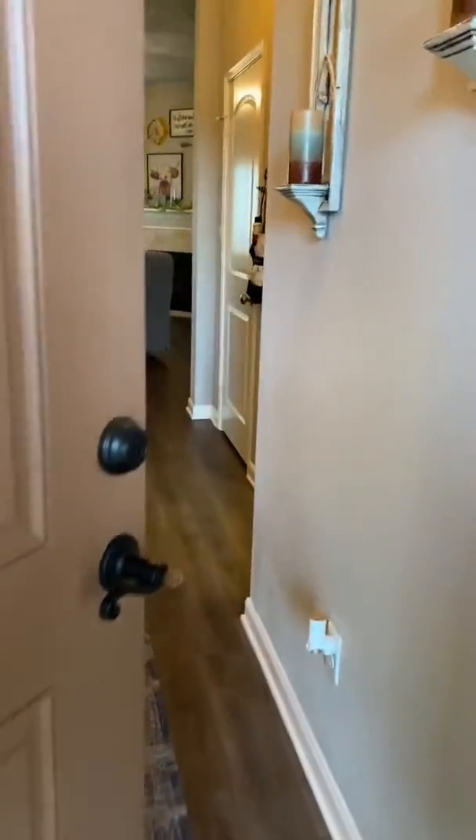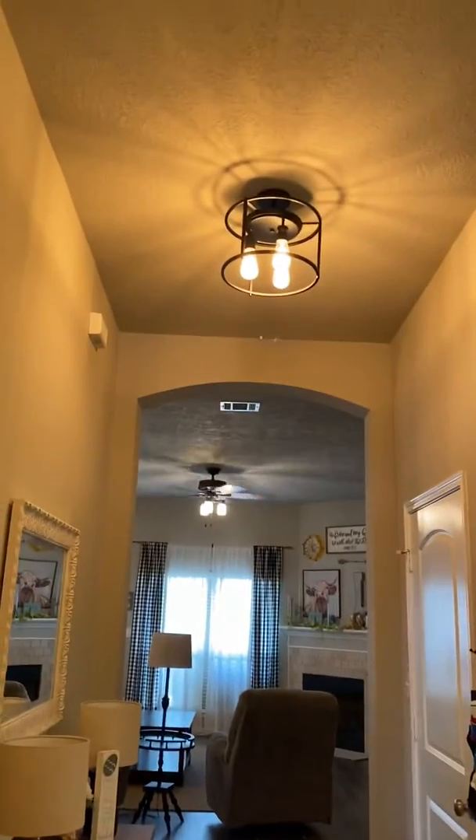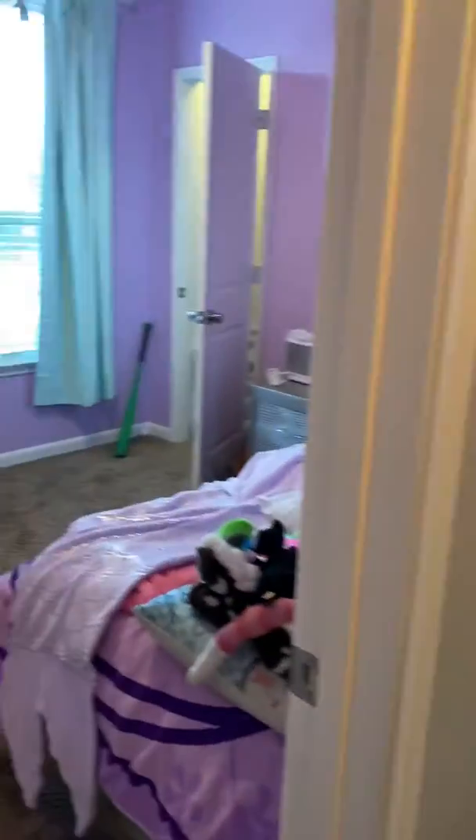All right, let's walk in. We've got a cute entryway — to the left you get two bedrooms. I've seen this floor plan, I love this floor plan.